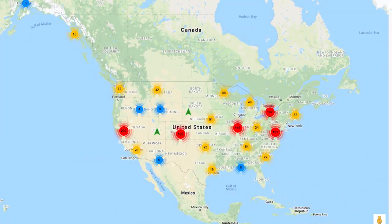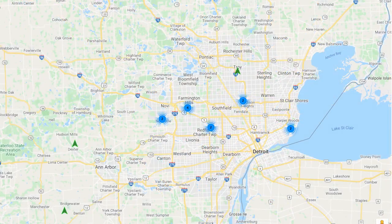This map shows all the dandelions documented through the project, and as you zoom in, you can narrow down specific locations. There is a lot of opportunity to continue adding to this map.